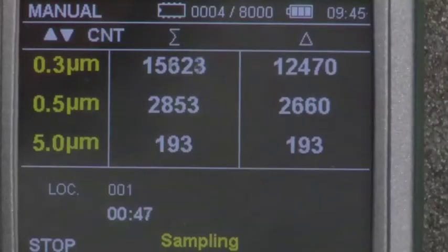The number of particles can be shown by count, cubic meter, or cubic foot. You can also select ISO mode for conducting ISO certification of clean rooms.